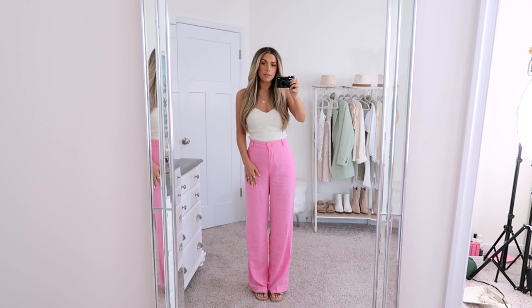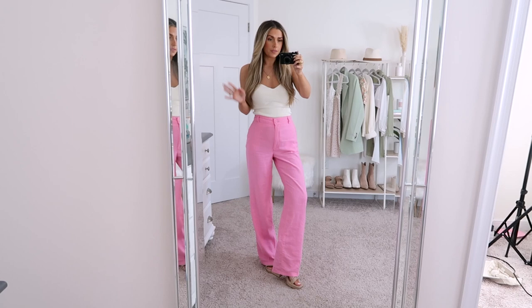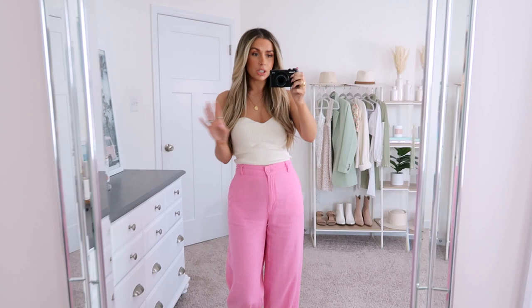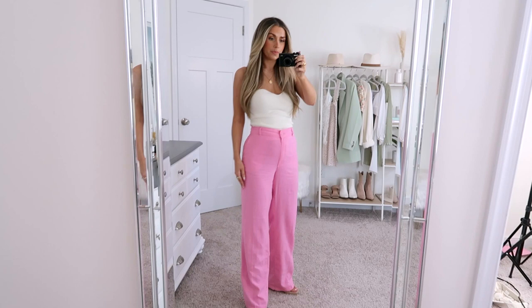I actually wore this exact outfit to an event last week for my friend and I got so many compliments on these pants. They're also incredibly comfy, which is definitely a bonus. I think these would be really easy to dress up or down — I obviously love it with heels and this little strapless top, but you could throw on some sandals with beach accessories and wear this on vacation. It would also be so cute with a little white tee or tank and some sneakers. The options are endless. The only thing to worry about with linen is the crinkling, but once I had them steamed and was standing at the event, they did really well. Definitely one of my favorite pant purchases from H&M.